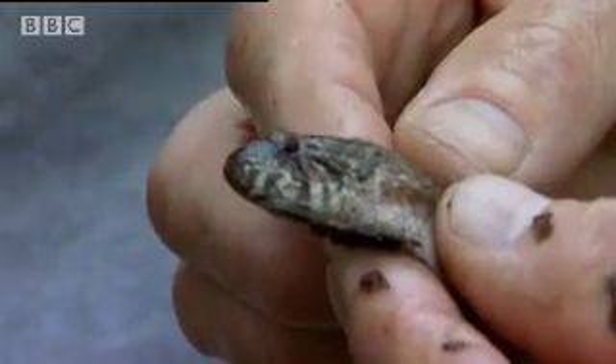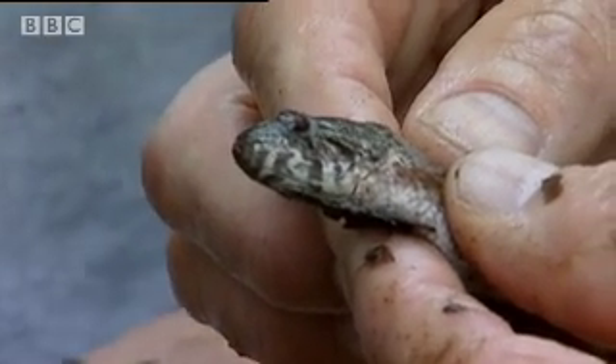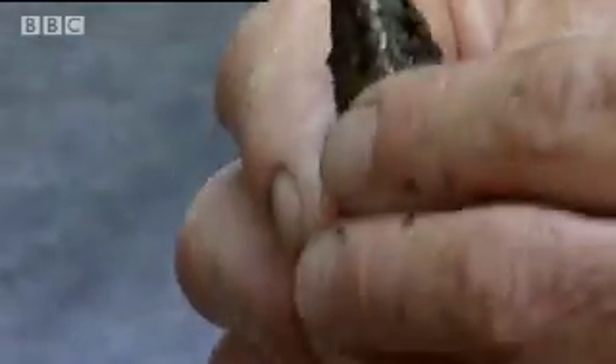Is that a fully grown specimen? No, it's a juvenile. They grow up to half a meter long. Half a meter? And it bites? Painfully. Okay, I think I'm going to release that. There we go, put him back in.